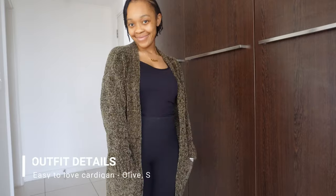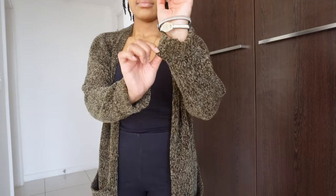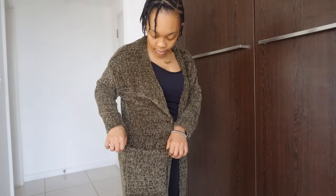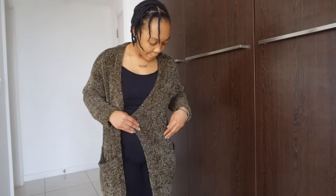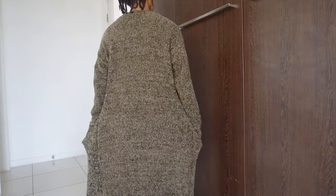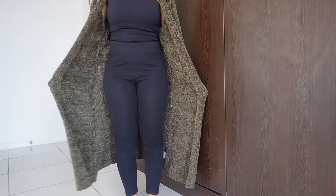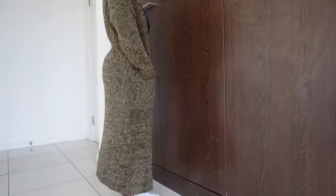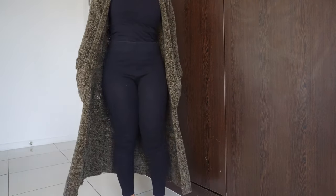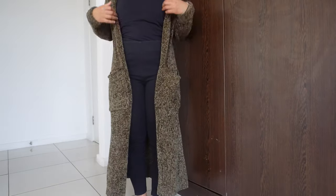The next item is the Easy to Love cardigan in the color Olive, size small. I love cardigans, and I love how fitting this is — it fits my small physique and ends at my wrists. It has large pockets and the material is really soft, reminding me of that yellow sweater. I also love the length — it's the right length for a cardigan. It's giving chill day, lounge, run some errands type of energy. Very comfortable, and you can recycle this all throughout the year depending on how cold your house is.